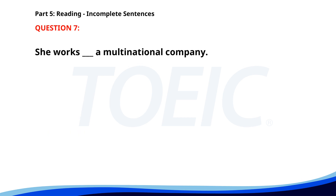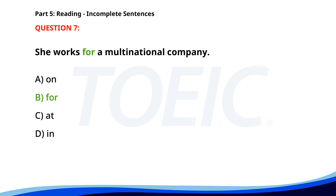Number 7: 'She works ___ a multinational company.' A. On. B. For. C. At. D. In. The correct answer is B: For.